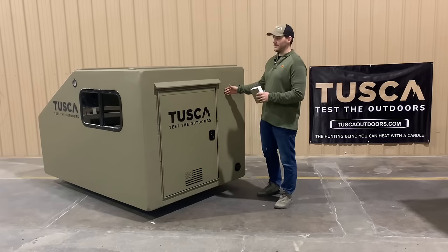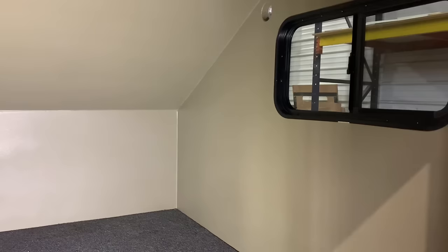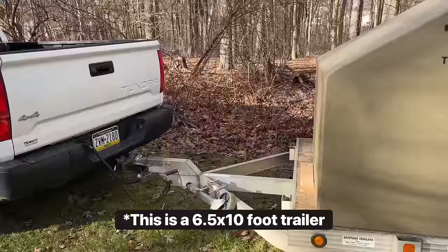The Hitchhiker is a 90 inch by 58 inch footprint, making it fit perfectly on a five by eight utility trailer. The reason we call it the Hitchhiker is you can take the five by eight utility trailer you already have, or you can go get an affordable one on Facebook Marketplace or Tractor Supply.